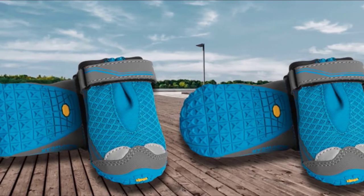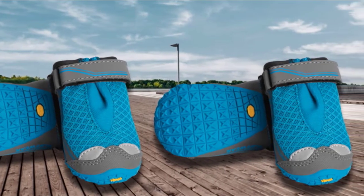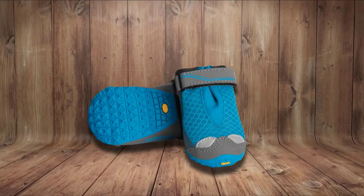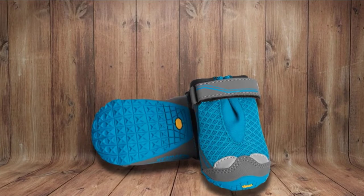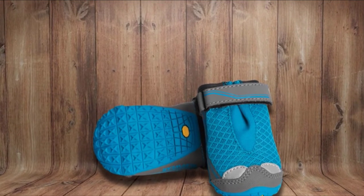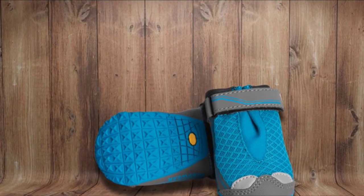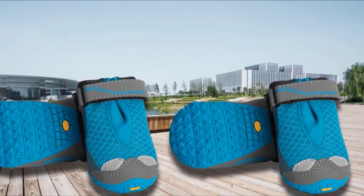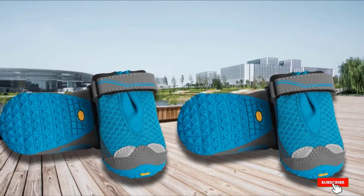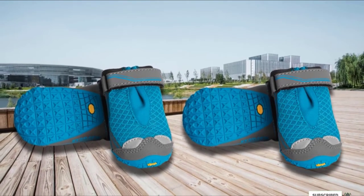The reflective trim ensures these boots keep your hound safe day and night. Made from a highly breathable mesh, your dog's paws will stay nicely ventilated and comfortable all day long, however tough the terrain. Despite staying sewn nicely on your dog's paws, it couldn't be much easier to get your pooch in and out of these boots. With a hook-and-loop closure system, you'll have these things on and off in an instant.